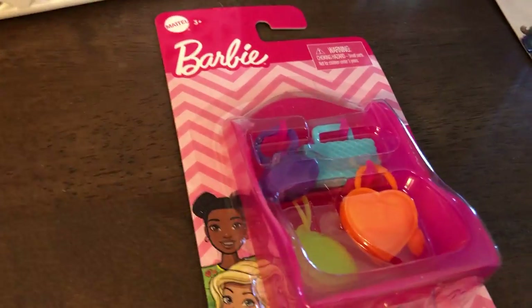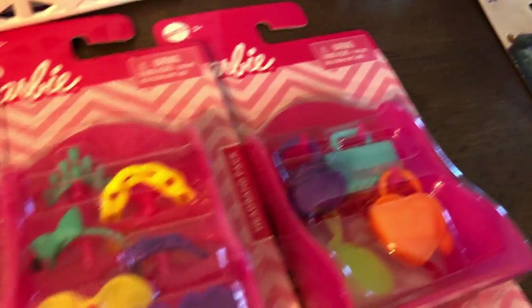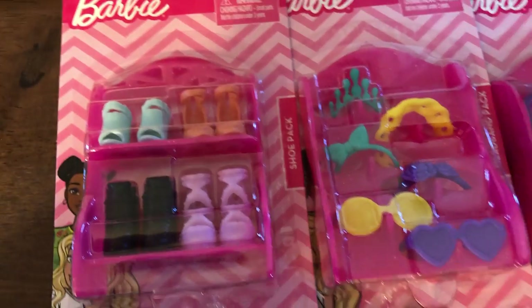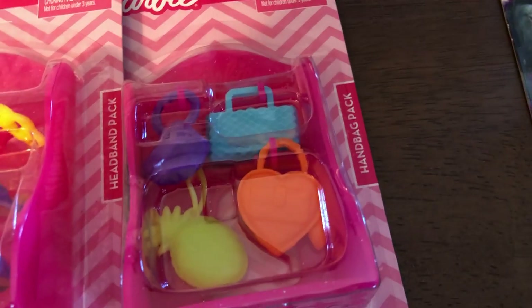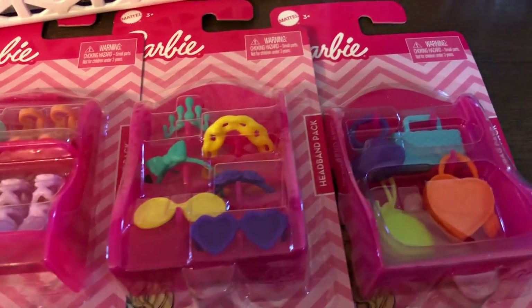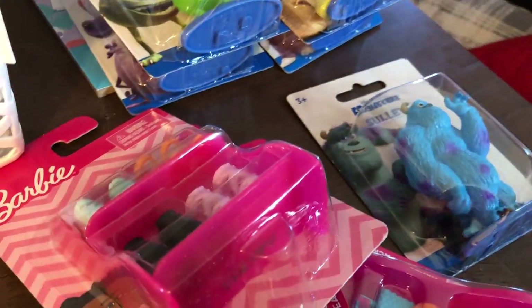I've never seen name-brand Barbie stuff at my Dollar Tree, and I don't really even collect Barbies, but I could not pass these up. The nine-year-old in me was screaming — the shoes, the headbands and glasses, the handbags — for real these are awesome. A dollar each, so I had to get them. Maybe they'll become a nice Christmas present for one of those giving trees during the holiday. I only got one of each.